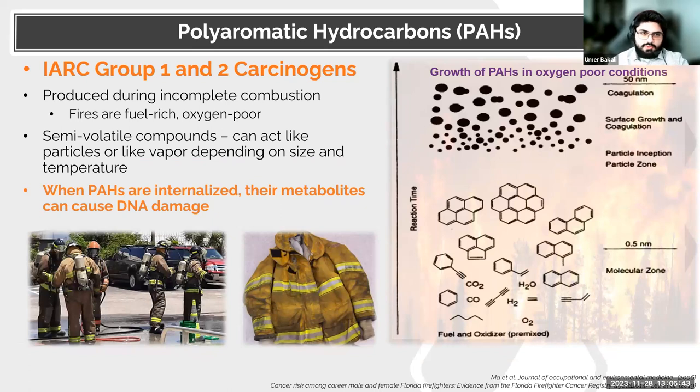The Environmental Sampling Program has primarily focused on assessing polyaromatic hydrocarbons, or PAHs, as the primary analytes for firefighters' exposures. These are IARC Group 1 and Group 2 carcinogens produced during incomplete combustion. Essentially, whenever you have a fire burning a carbon-based fuel — paper, wood, grease, gasoline, diesel — you have the potential for producing PAHs. This occurs in a fuel-rich, oxygen-poor environment, producing aromatic rings that coalesce into polyaromatic hydrocarbons, and if prolonged, this produces the soot and smoke you see arising from a fire.